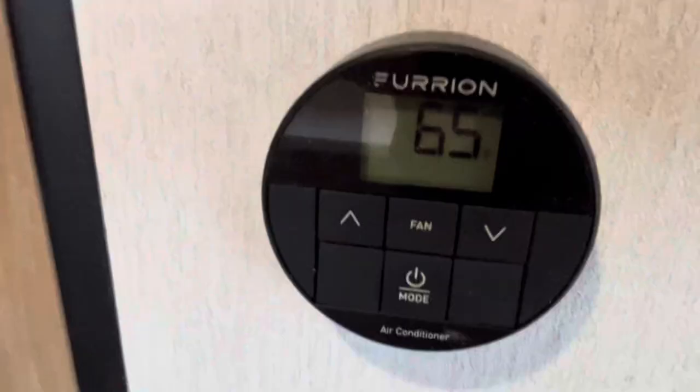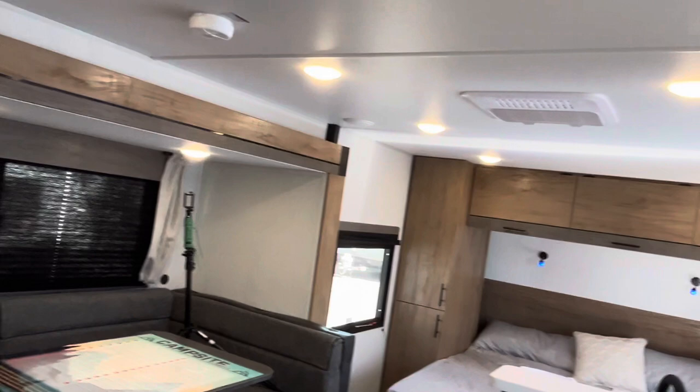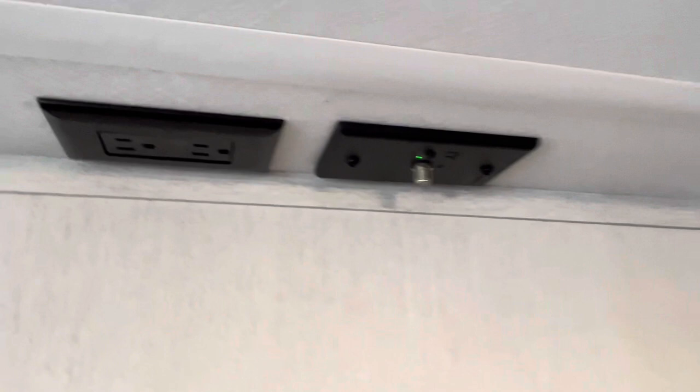You have your heat and air controls right here — there is an air conditioner up on the roof but you don't have to fiddle with the controls up there, it's all right here. This is a wireless media receiver, so whatever you have on your phone you can listen to it through the speakers up here in the ceiling. And of course there are the hookups for the TV right there on the wall.